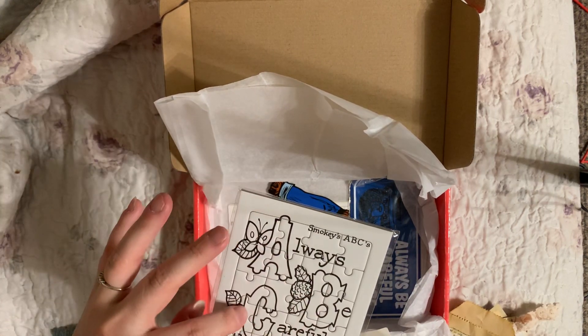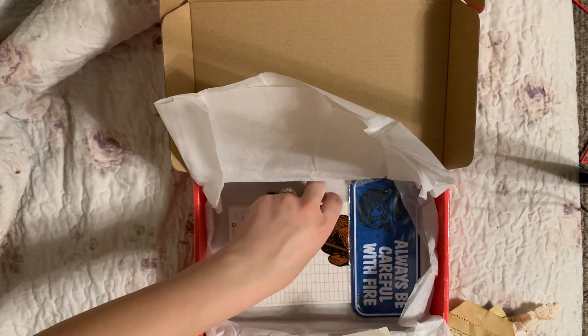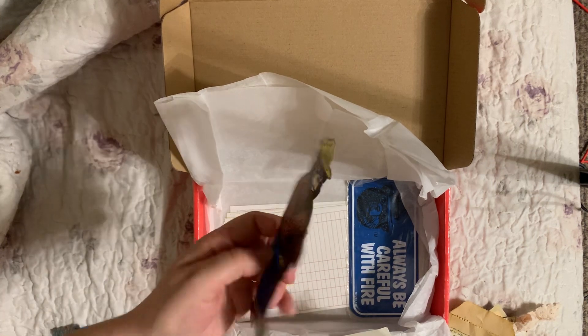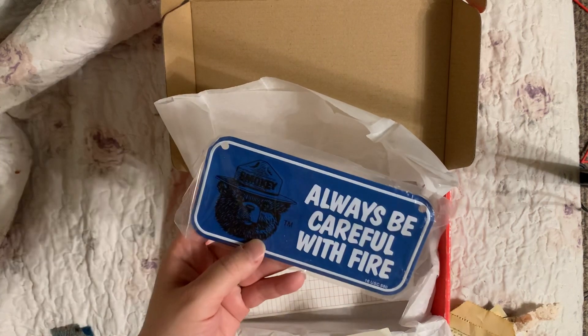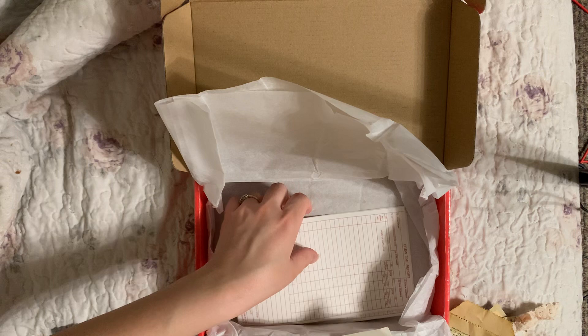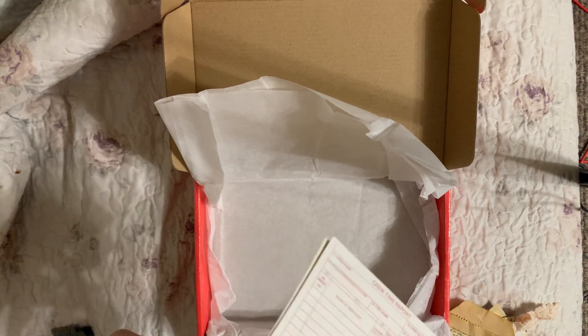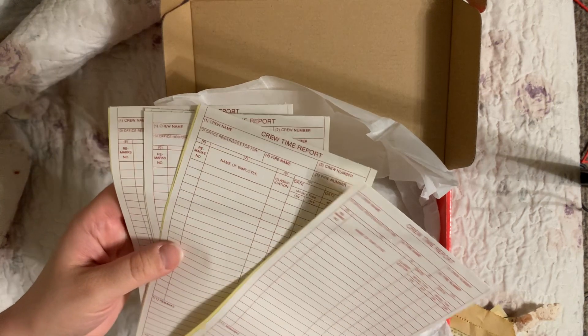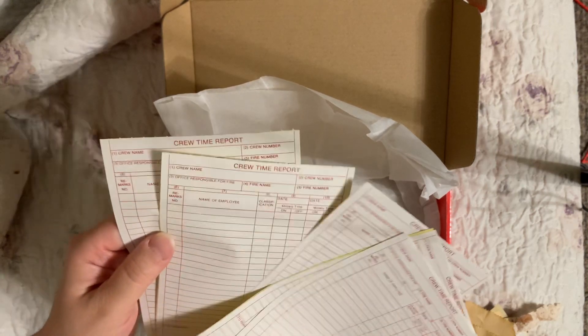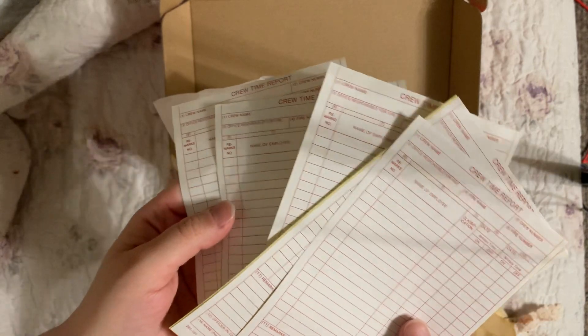'Always Be Careful with Fire' - that is really neat looking. Oh, and a little cutout: 'Help Smoky Prevent Wildfires, Always Be Careful with Fire.' Crew time reports! These are awesome, Denise - did you have to use these? Fire numbers - wow, this is amazing!